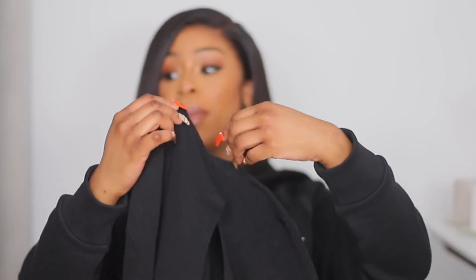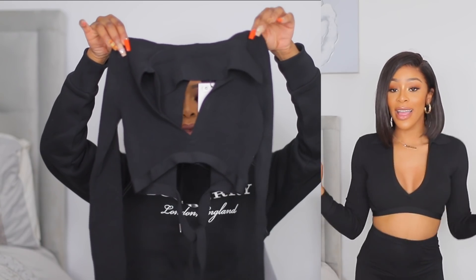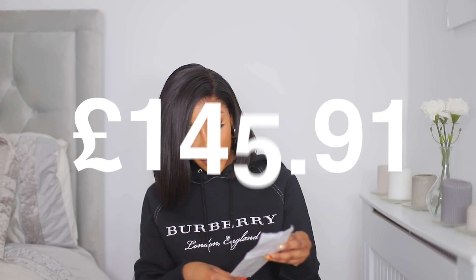I also grabbed one more thing from Bershka — a ribbed crop top for £17.99. Looking at it now I feel like it might have been a slightly impulsive buy, but ribbed tops are really on trend right now and they're comfortable and figure-flattering. This one has a nice V-neckline and ties at the back for a little extra lift. I might change my mind when I actually wear it.